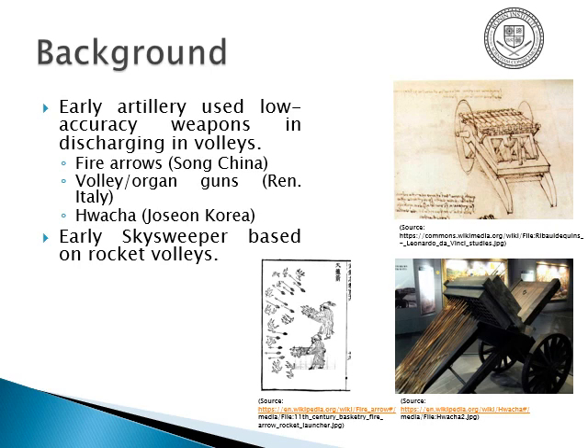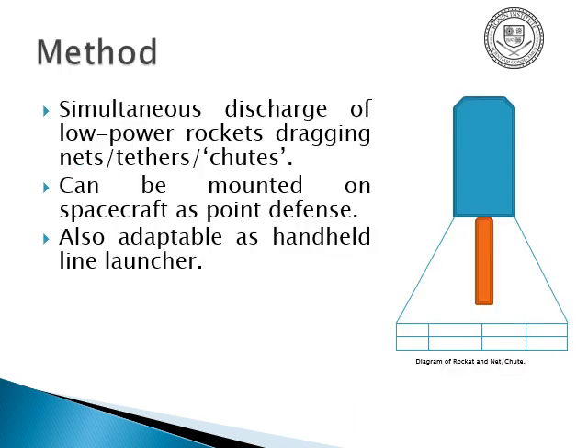The early Skysweeper design was based on rocket volleys. The idea is to discharge simultaneous low-power rockets with nets, tethers, or fabric behind them — what I call chutes. They can also be mounted on spacecraft or satellites as a point defense, mostly anticipating an incoming debris field. They could also be used as a handheld system, like a line launcher for rescuing sailors or maybe astronauts.